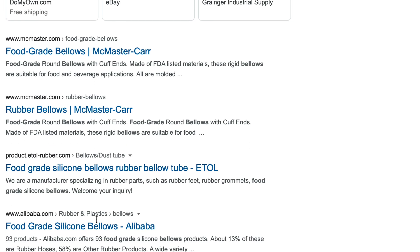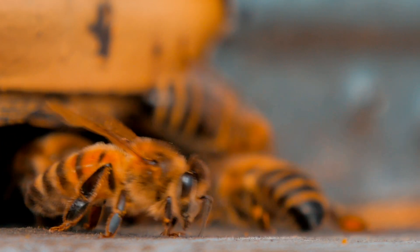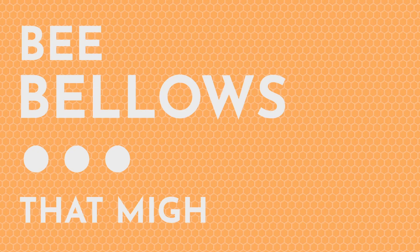We start scrolling, and scrolling past bee bellows — didn't really think much of it. I pretty much was like, don't they use something like that to smoke out bees? And then: bellows? That might work.